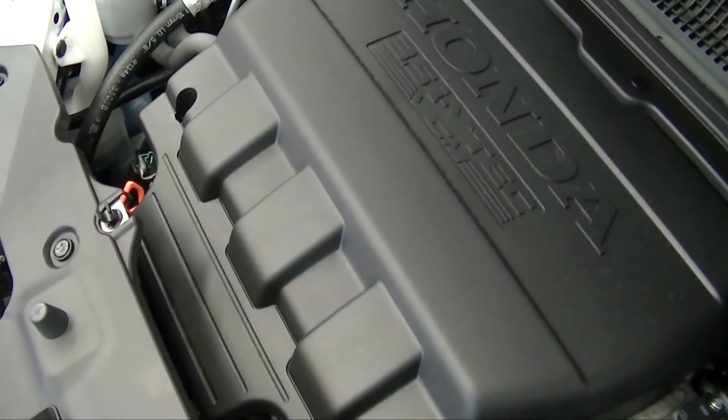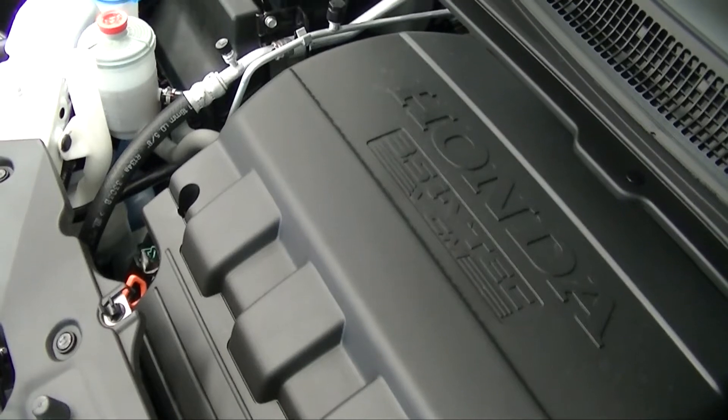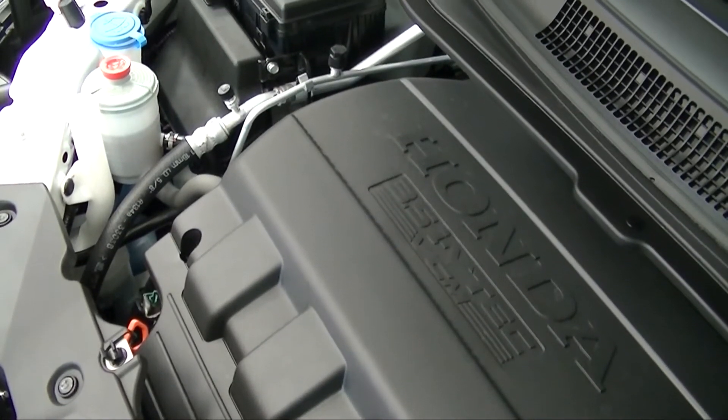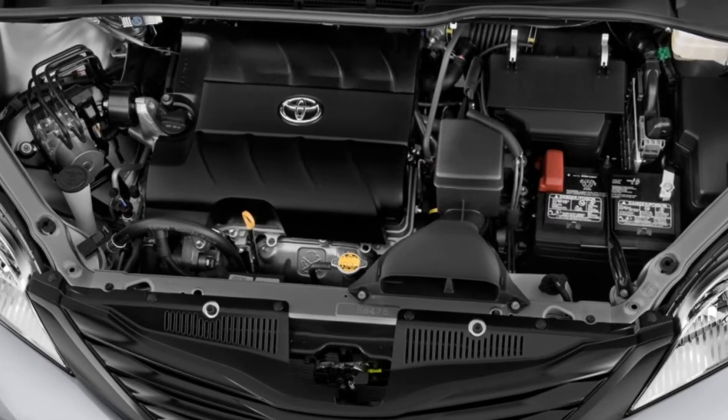For improved fuel economy, the Honda Odyssey comes equipped with a system that will shut down half of the engine cylinders to improve the fuel efficiency of the vehicle. The Sienna does not offer this system.